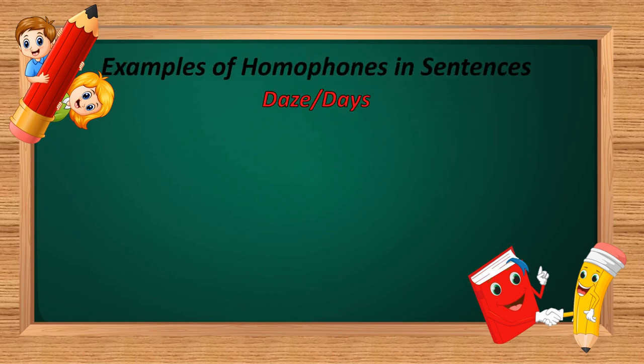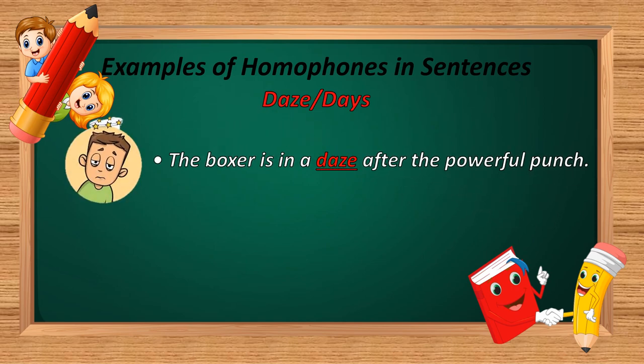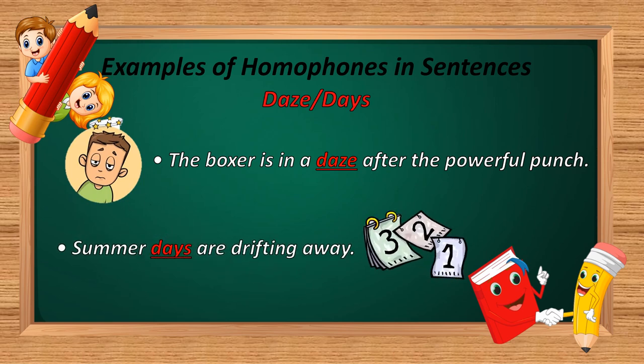The last homophone in this video is 'daze' and 'days.' D-A-Z-E and D-A-Y-S. Example: 'The boxer is in a daze after the powerful punch.' And: 'Summer days are drifting away.' In the first sentence, D-A-Z-E is used — meaning a state of confusion. In the second sentence, D-A-Y-S is used — meaning a particular period of time.